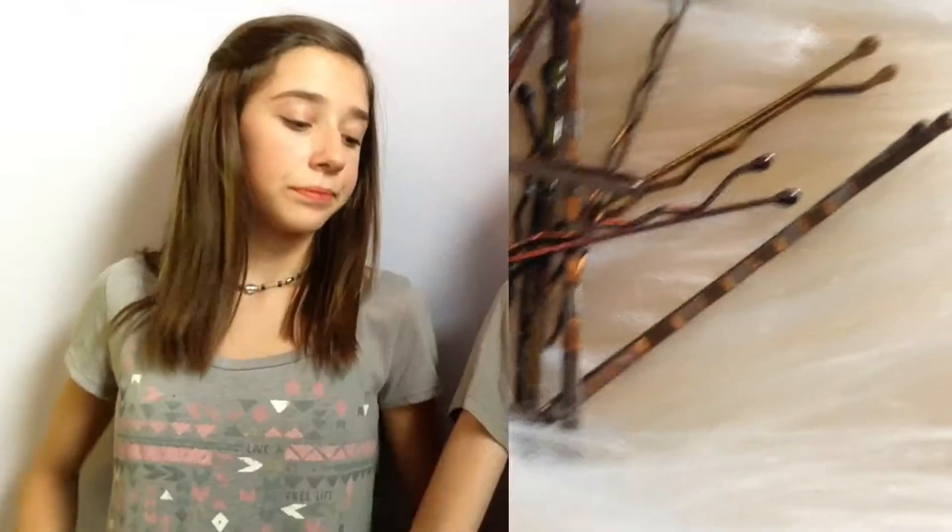So the first thing in my purse is in this little pocket, and there's just a ring, and it's from Forever 21. Then in these two pockets, the first pocket right here, I've got some hair ties and a bunch of bobby pins. In the other pocket, I just have some gum.